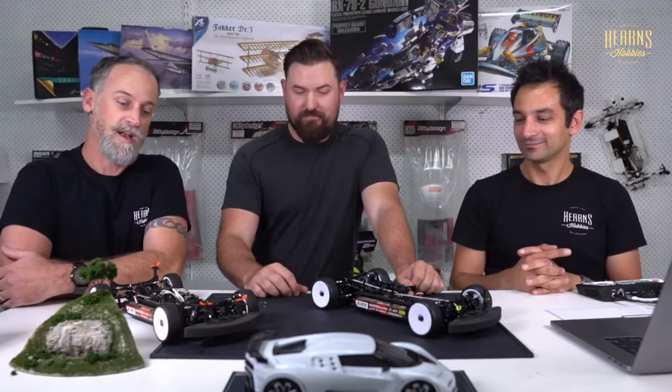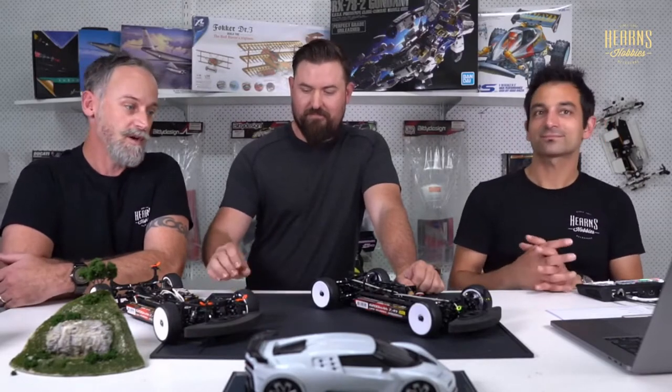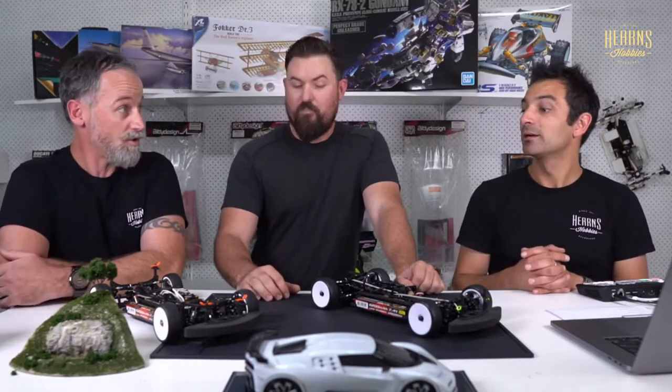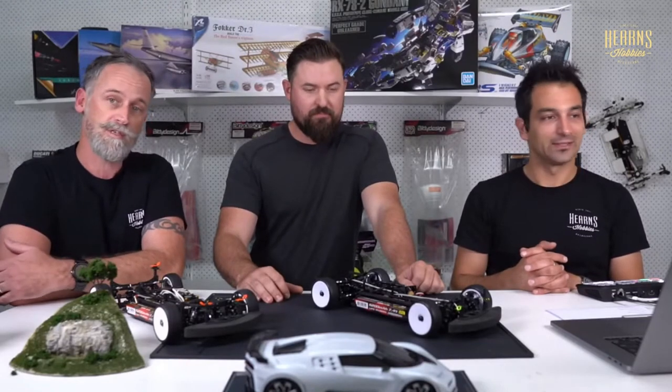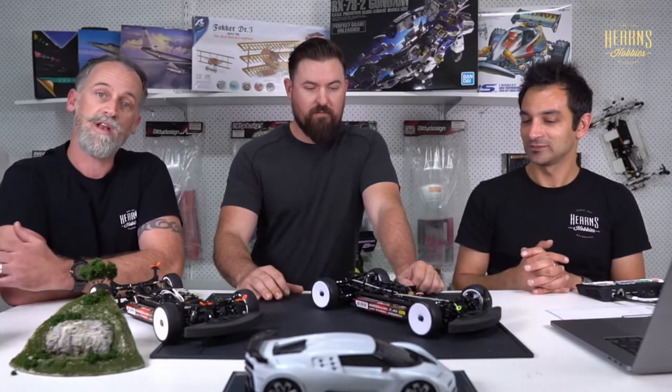We've got Paul here, one of our Hearns Racing drivers. He's very good to us in representing our products and tearing around the racetracks. Last week we touched on the new BD10 LCR with the rear toe control system, and Paul's got one from us, built it up, and brought it in to talk about it. Thanks for having me on the show!